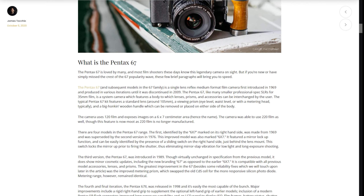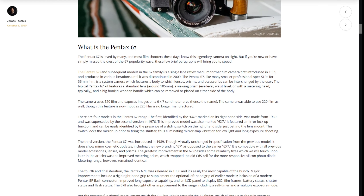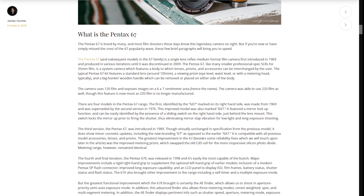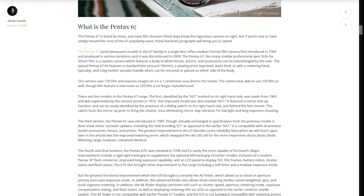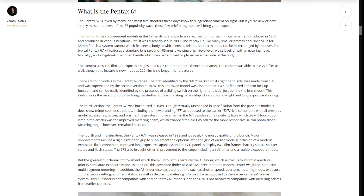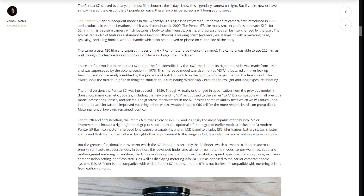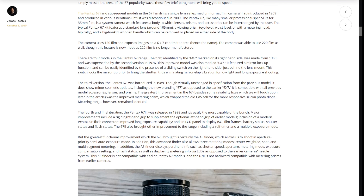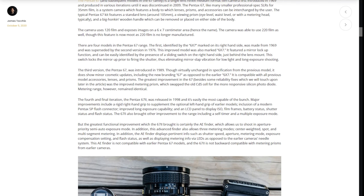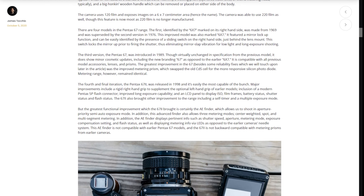The Pentax 6-7, like many smaller professional-spec SLRs for 35mm film, is a system camera which features a body to which lenses, prisms, and accessories can be interchanged by the user. The typical Pentax 6-7 kit features a standard lens around 105mm, a viewing prism — which could be an eye level, waist level, or metering head prism — and a big honkin' wooden handle which can be removed or placed on either side of the body. The camera uses 120 film and exposes images on a 6x7cm area, hence the name. The camera was also able to use 220 film in the past, though this feature is now moot as 220 film is no longer manufactured.